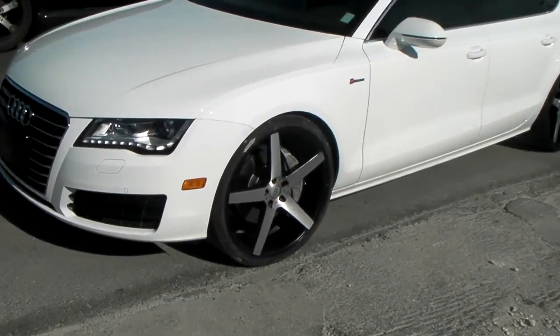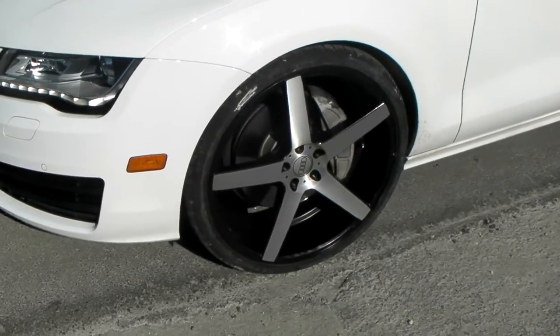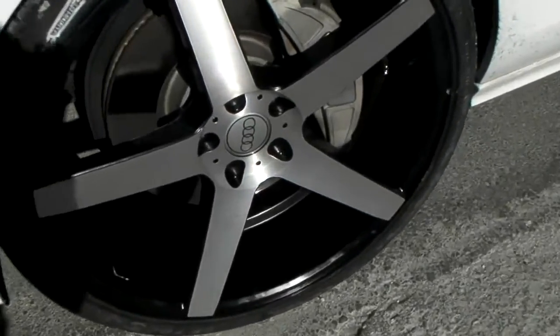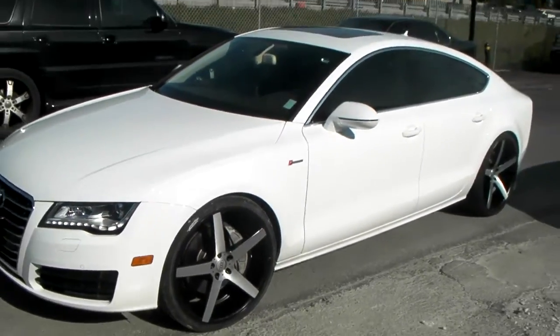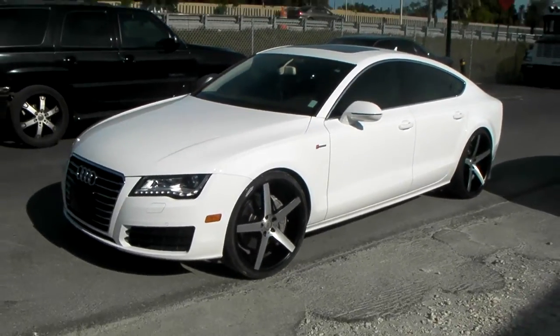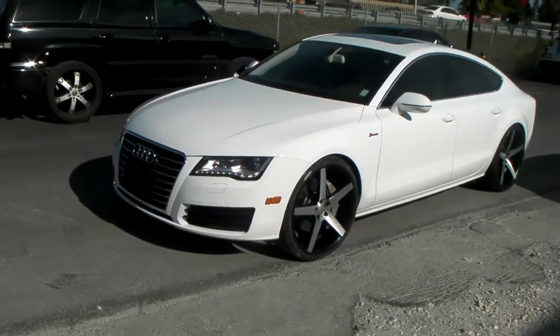Right now we're looking at a 2012 Audi A7 with the XO Miami Rush machine. As you can see, we got the Audi logos on the vehicle — great looking wheel, 22 inch staggered. You can see how deep the concave is in the back. You can find these online at DozenTires.com for some of the best prices you'll find.